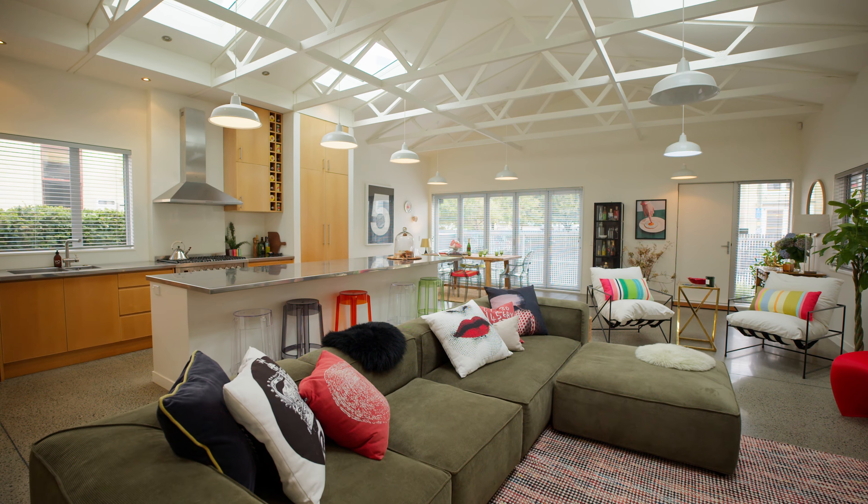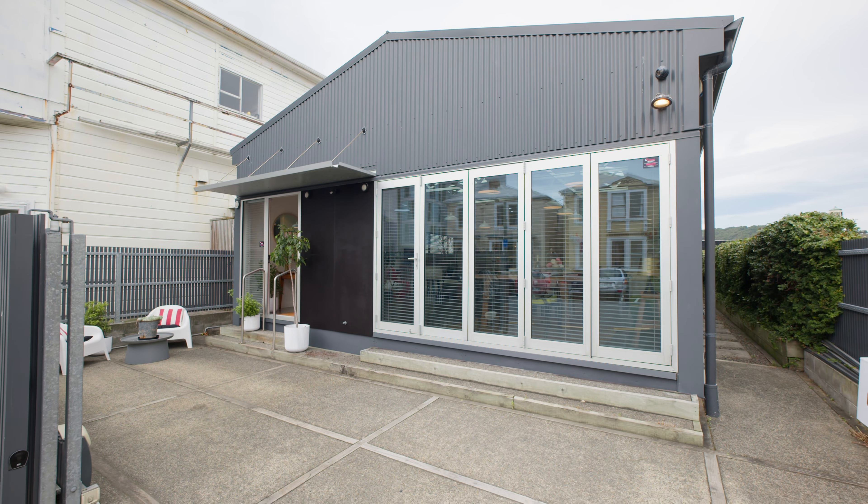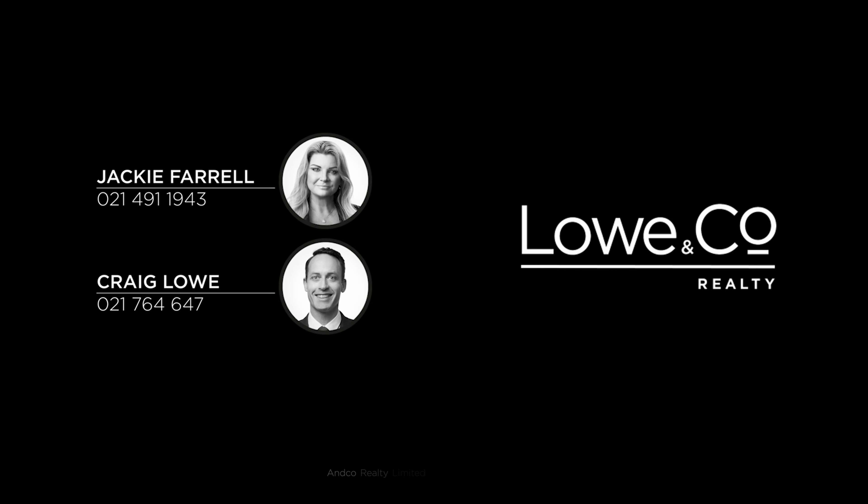This is the ultimate in low-maintenance lock-up and leave living in a quiet city street. I'm Jacqui Farrell and that was The Lowdown on 11 Kensington Street, Te Aro. I look forward to seeing you at the open homes.